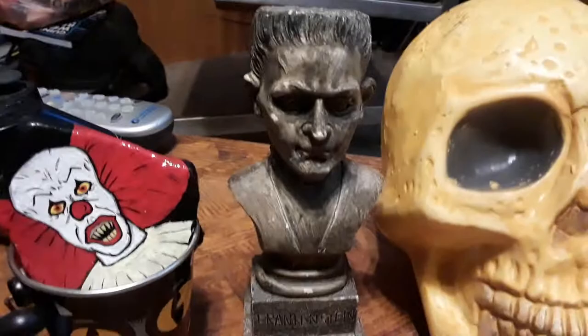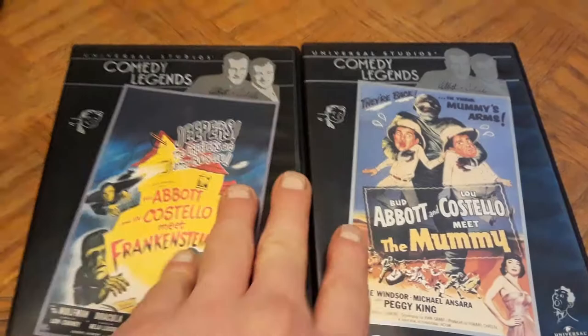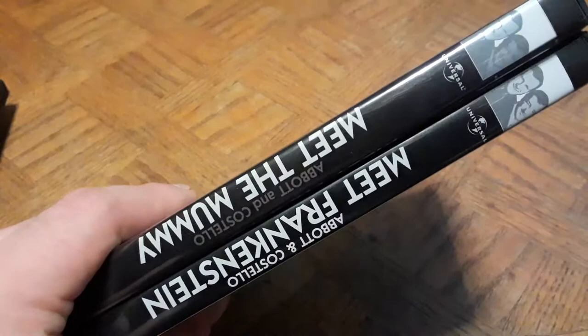Speaking of Frankenstein, check out my Frankenstein bust — one of my past thrift shop and flea market finds. Abbott and Costello Meet Frankenstein is the more heralded of the two. After picking these up I saw the complete Abbott and Costello collection and thought I should have just gotten that — maybe I'll do that in the future. The spines line up nicely together.